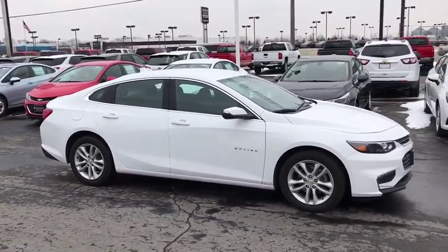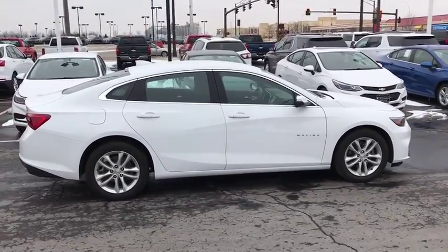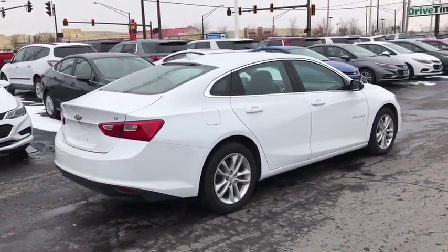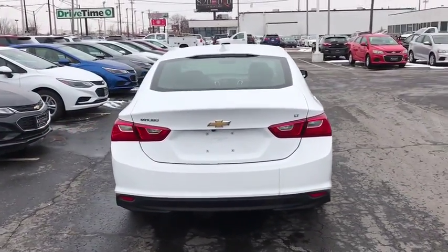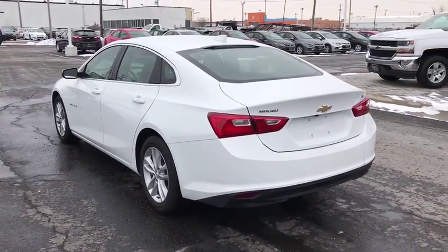Here are some of this vehicle's great options: traction control, dual airbags, power steering, four-wheel disc brakes, center armrest, compass, security system, rear window defroster, electronic stability control, power windows, trip computer, brake assist, Sirius satellite radio.